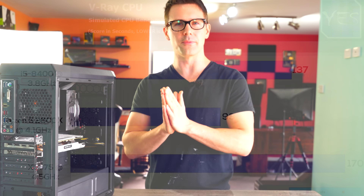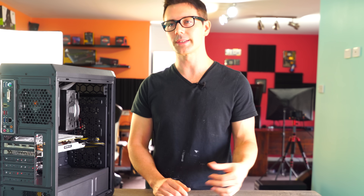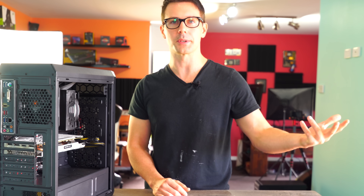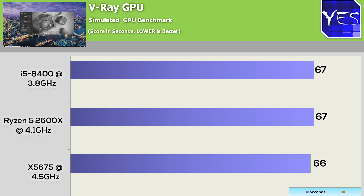Another benchmark is the V-Ray GPU side. I just drink my cup of coffee and AFK while the benchmark completes itself. But surprisingly enough, the X5675 shaved off one second — one minute and six seconds versus the others which got one minute and seven seconds. The difference being between these two platforms is PCIe 2.0 versus PCIe 3.0, and DDR3 versus DDR4 memory, yet it made the GPU run just that little bit better in this benchmark.